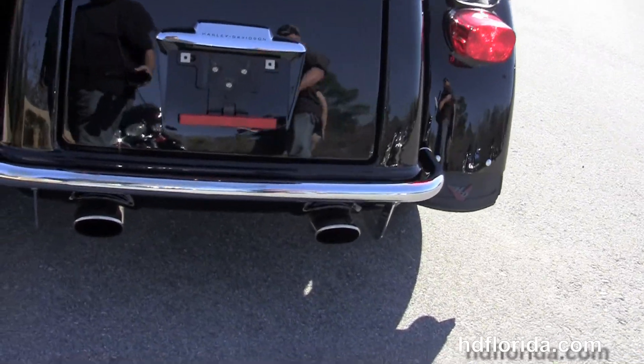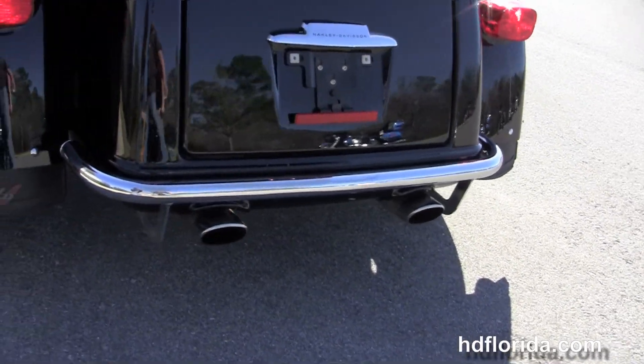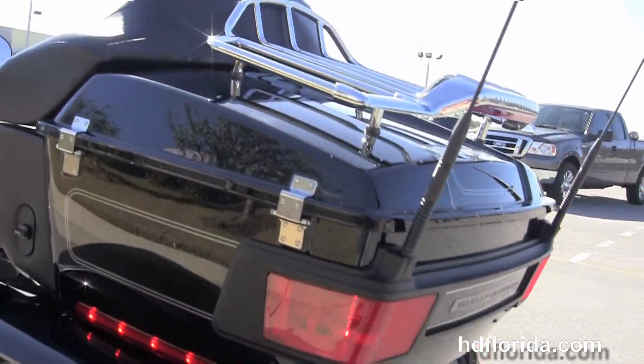Out back we've got the additional chrome rear bumper and tucked up underneath the upgraded chrome slip-on mufflers. Large capacity trunk, king tour pack with the additional chrome air wing lighted luggage rack.